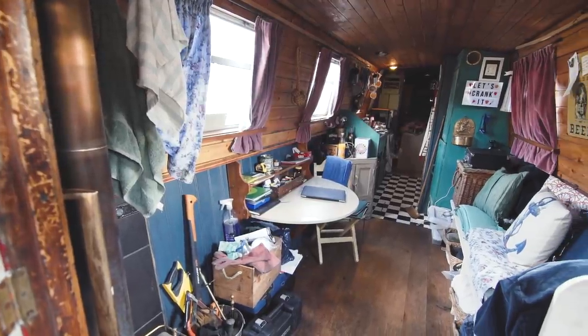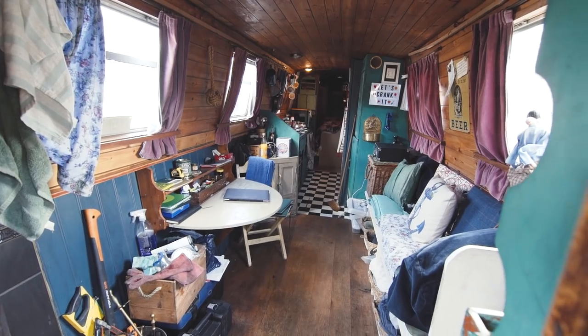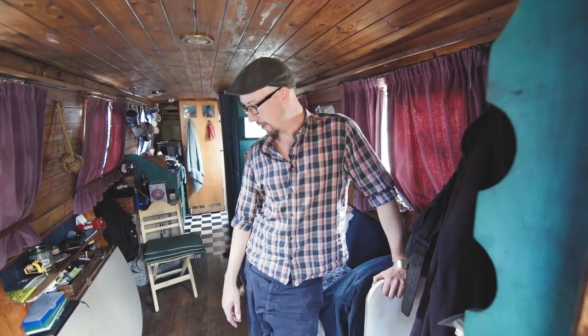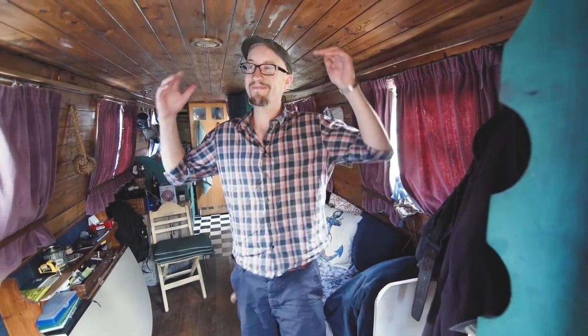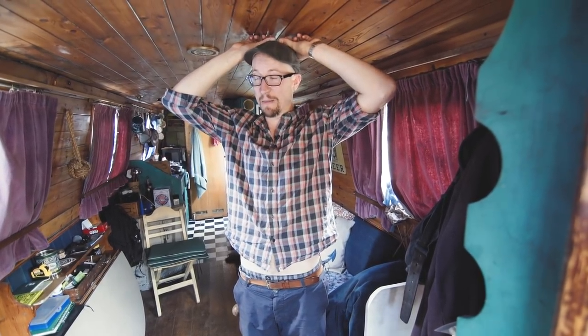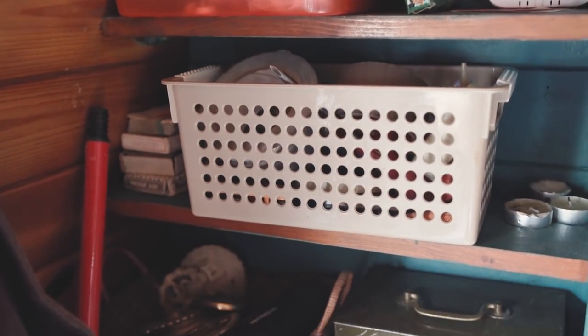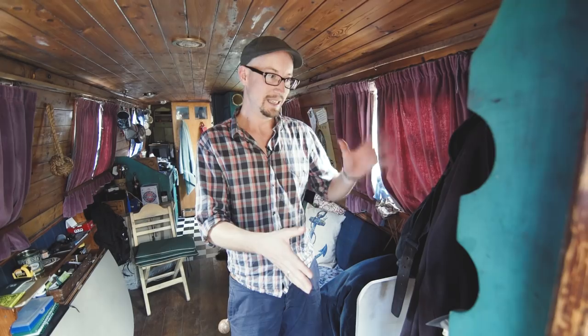Inside the boat, the first thing you probably notice is it's quite a nice cottagey feel — nice natural wood, it's all pine. The floorboards are nice oak that I put in myself. It does reduce the headroom a little bit, but it's all good.